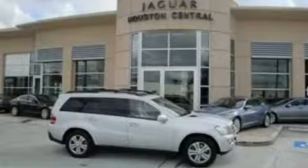This is a 2007 Mercedes-Benz GL450, with a great fit and finish.